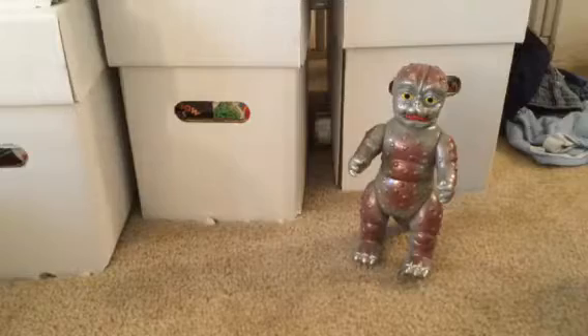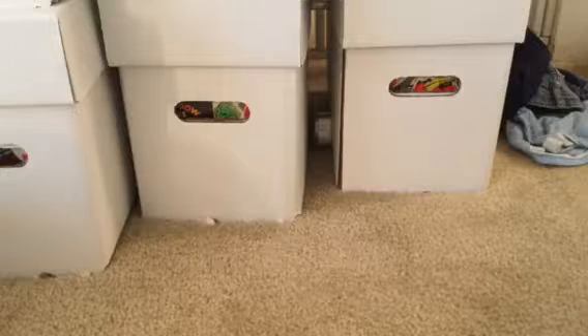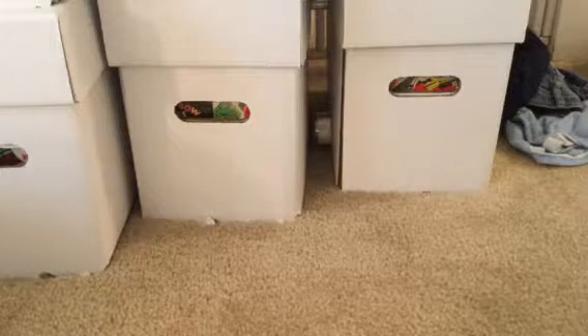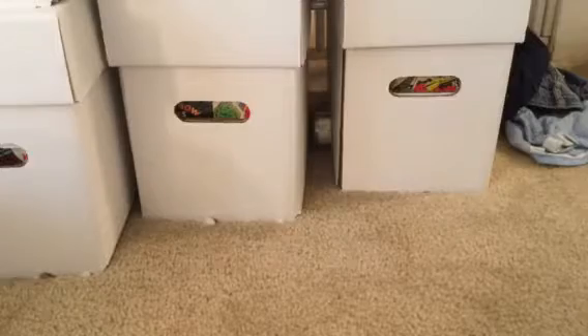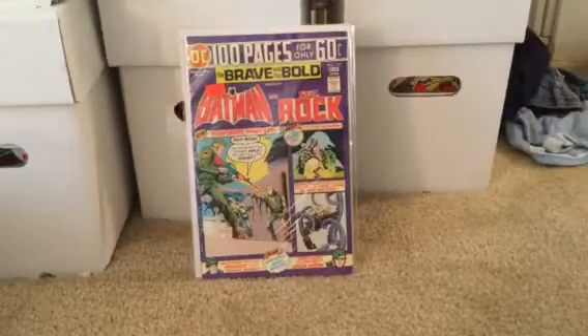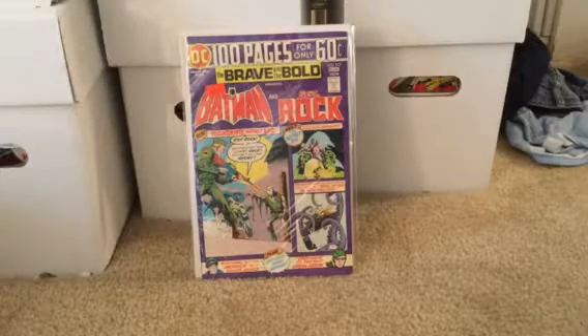He had a couple more — I may try to pick them up, he's got a local shop around here. I want to show those real quick and then show you the comics I bought. I didn't buy a whole lot. These are mostly all from Leroy — I bought some from Steve too, but I didn't bring that stack. These are all five dollars or less and this is kind of my bread and butter — the books I just love to read.